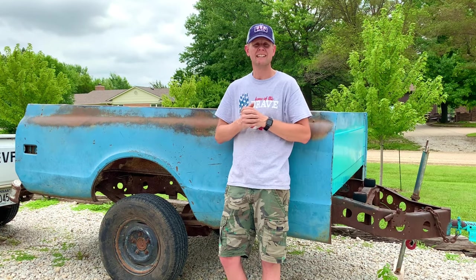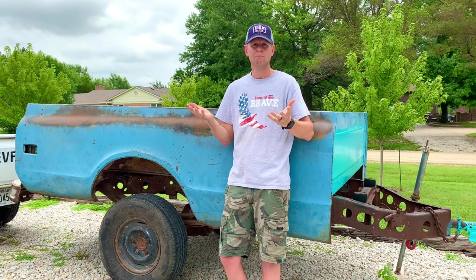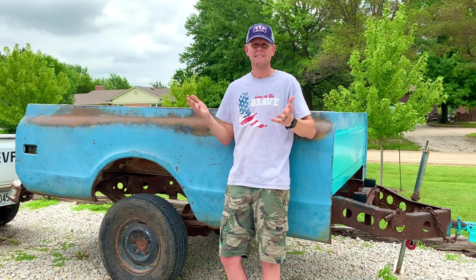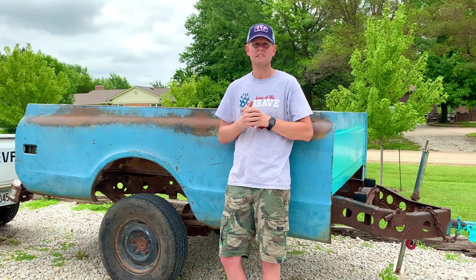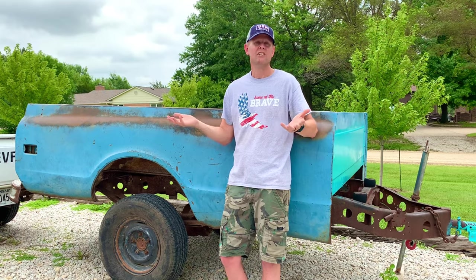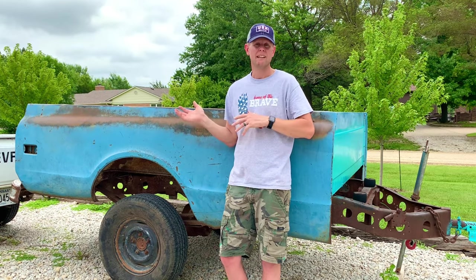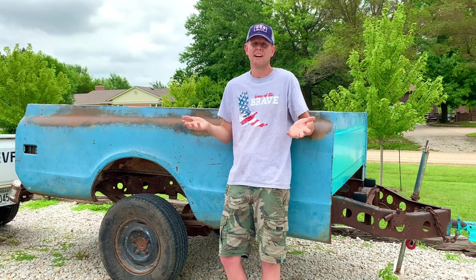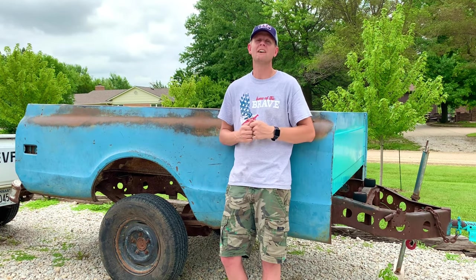A lot of times people don't put a lot of value in these truck bed trailers because they don't know what they have. This gentleman was listing it as a 1964 Chevy pickup bed, but his lack of knowledge was my win. New truck beds run anywhere from $2,500 to $3,000 if you're buying reproduction. For $150, I've got this. Now I just need some buddies to help lift it off the trailer frame, and then I can sell the frame. If I can get $100, even $150 back on the frame, I got this truck bed for free. Talk about a score.